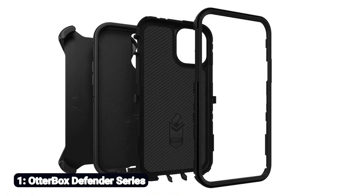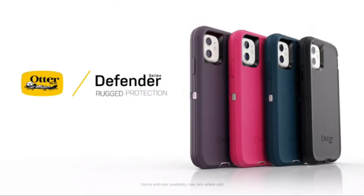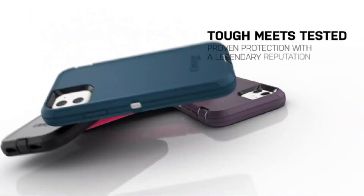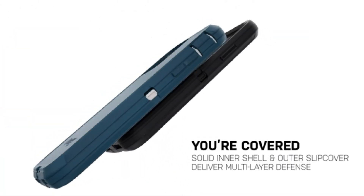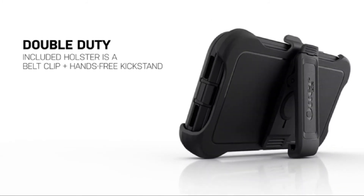Number 1: OtterBox Defender Series. Multi-layer protection with a solid inner shell and soft outer cover — no screen protector built-in. Belt clip holster that doubles as a hands-free media viewing kickstand. Port covers keep dust and debris out. Includes a limited lifetime warranty from OtterBox — see website for details — and is 100% authentic.